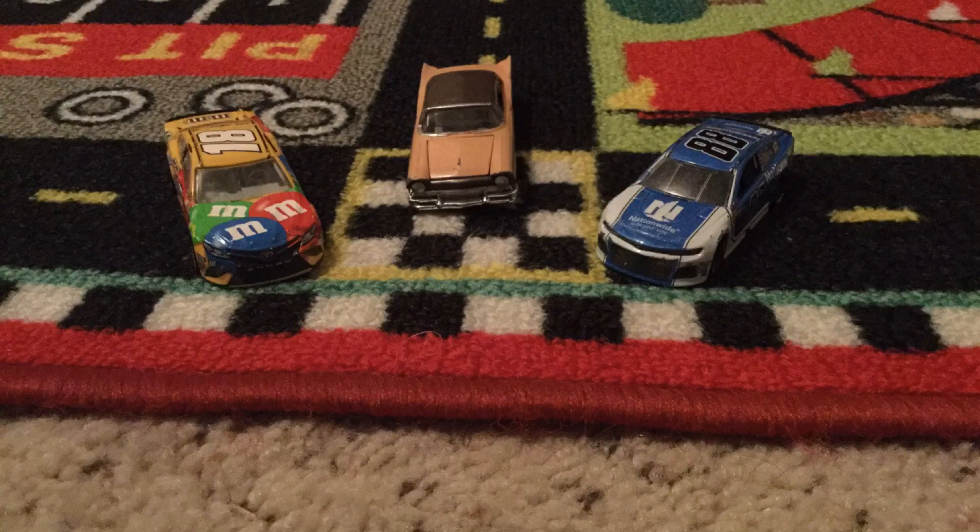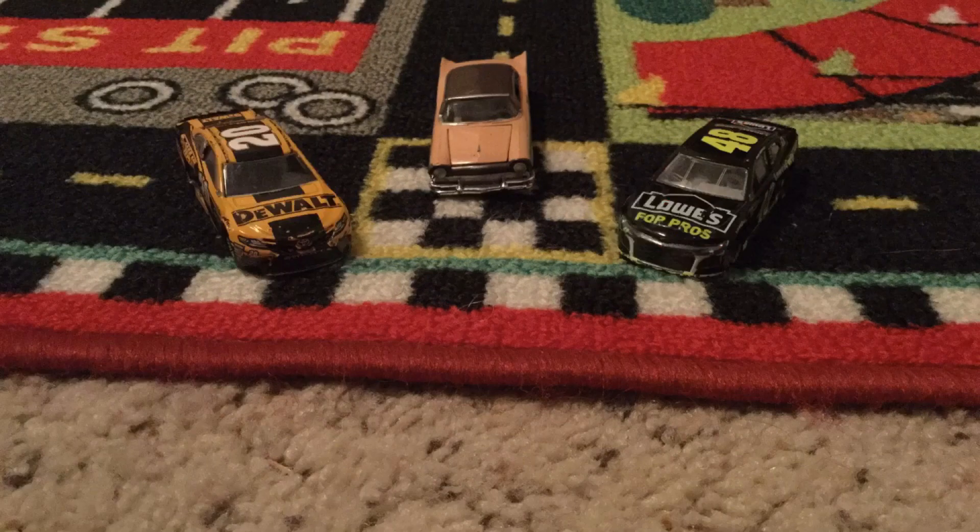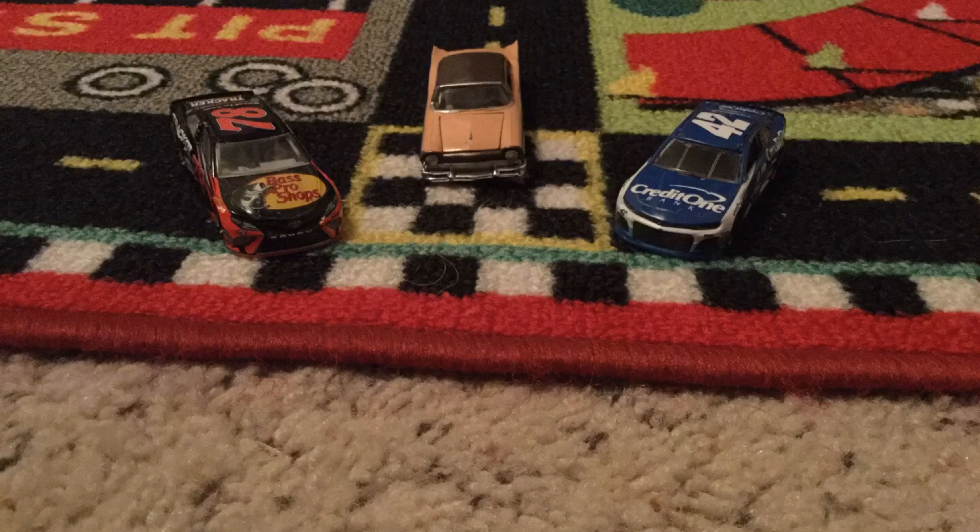In row six, we got Kyle Busch and Alex Bowman. In row seven, we got Daniel Suarez and Austin Dillon. In row eight, we got Erik Jones and Jimmie Johnson. And rounding out the field in row nine, we got Martin Truex Jr. and Kyle Larson.